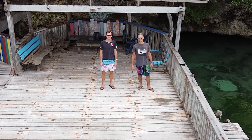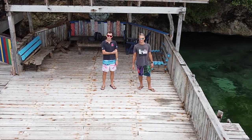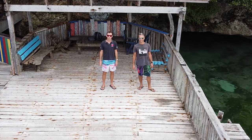Hi, I'm Ben. I'm a dive instructor. Hi, I'm Mickey. I'm a dive instructor. We both live in the Philippines. Welcome to The Life Aquatic.